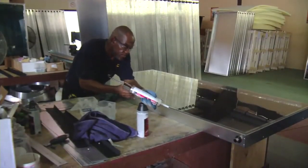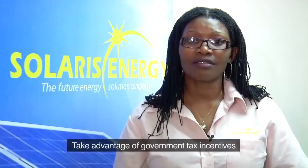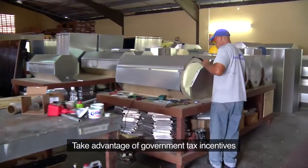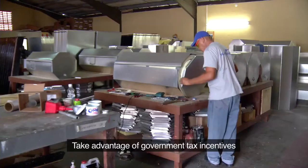By installing renewable energy products, you also benefit from the government tax incentives of no VAT for photovoltaic installations. You improve the equity of your home, you have 25 years warranty for a PV installation, and you can claim on your income tax for any renewable energy installation.